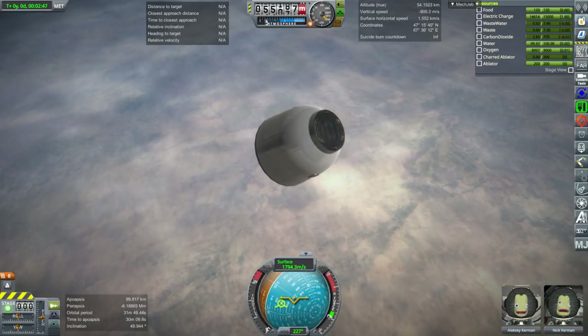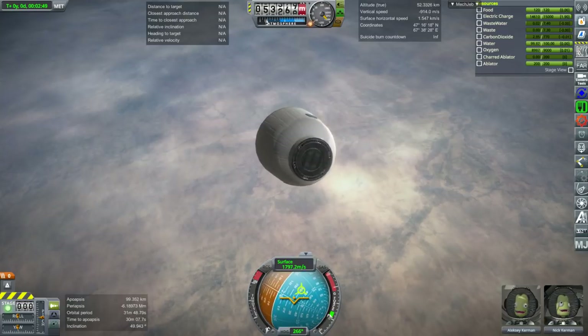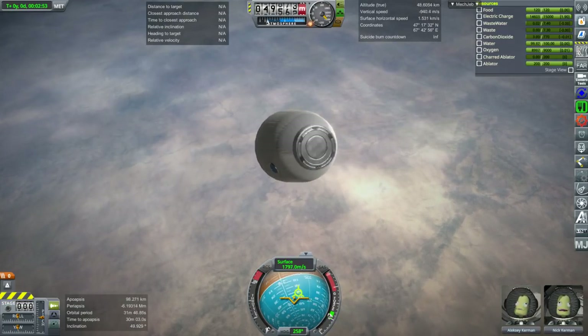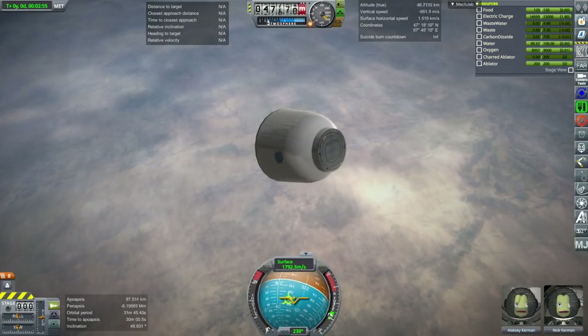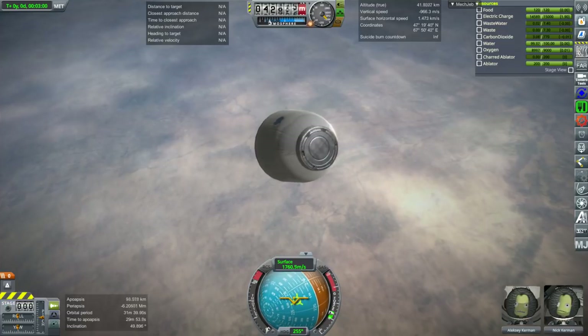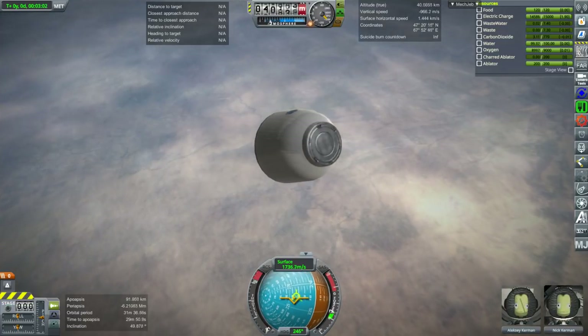However, that flight aborted after 4 minutes and 55 seconds, much closer to orbit and at a much higher velocity. The result was that the cosmonauts on that abort experienced 21.3 G's on the way down, while Alexei and Nick only faced 6 to 7 G's on this one.